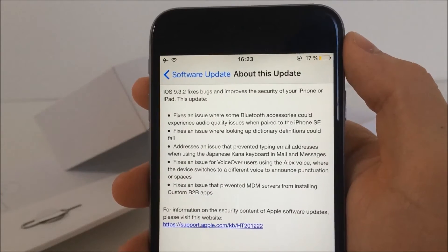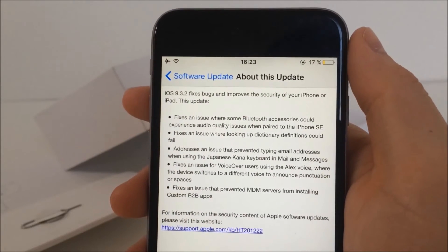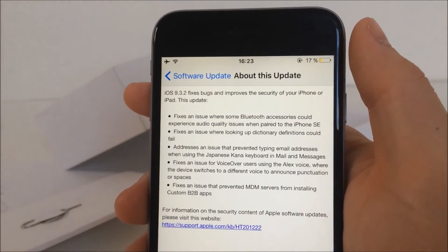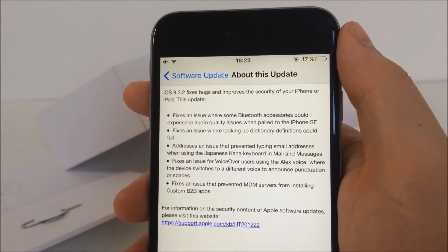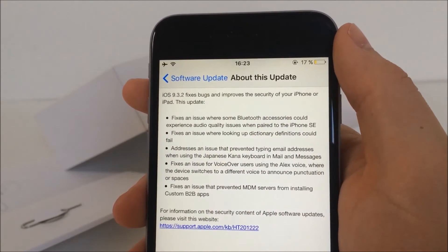Some of the changes Apple officially claims is that 9.3.2 fixes an issue where looking up a word in the dictionary could fail. They also say it fixes a bug that changed voices in VoiceOver. And some Bluetooth accessories had audio quality issues when paired to iPhone — I personally haven't experienced it, but now it's fixed.